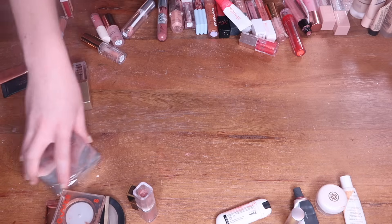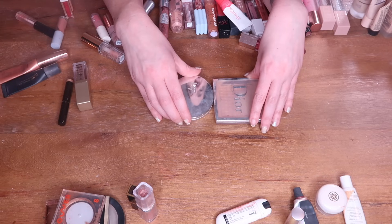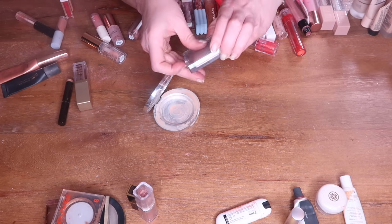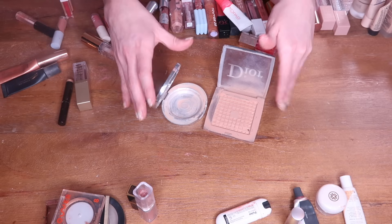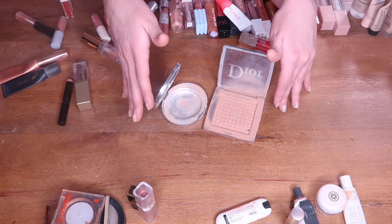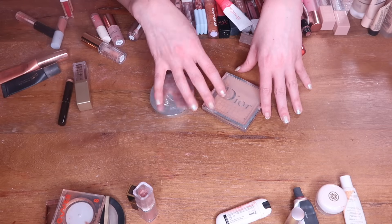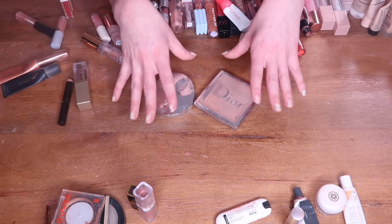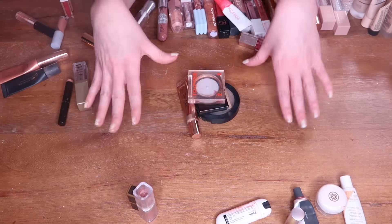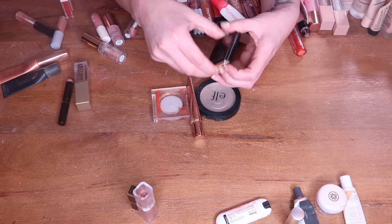Moving on to powders — I was hoping for at least one more powder empty but just have two: the No7 Lift and Luminate, and another powder. Both took forever to use up. I'm so close to being done with my Hourglass powder but didn't want to waste it just for an empty. I really like a baked pressed powder for all over the face and think I'll purchase the Kosas one once I get through my current powders. That's two powder empties in 2023.